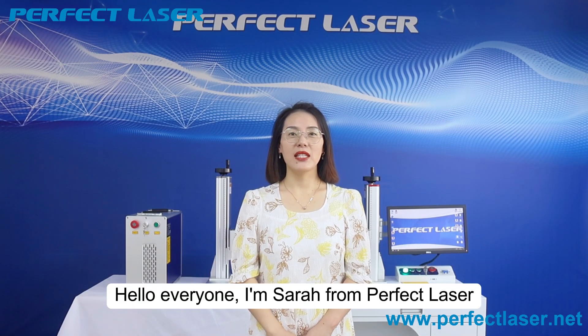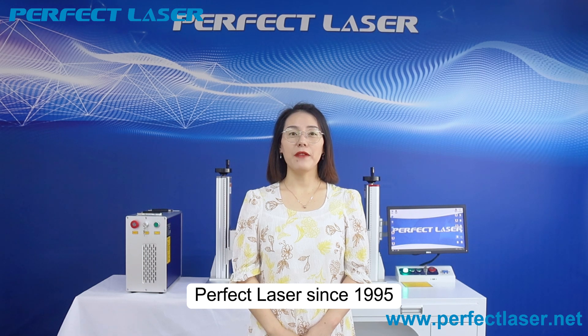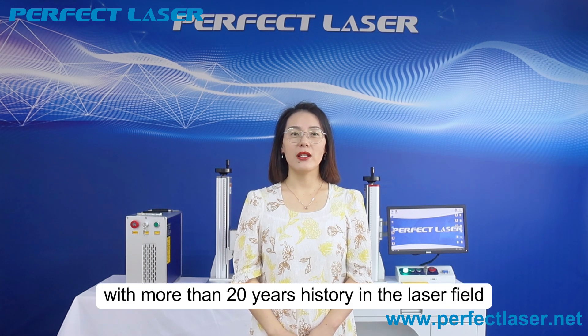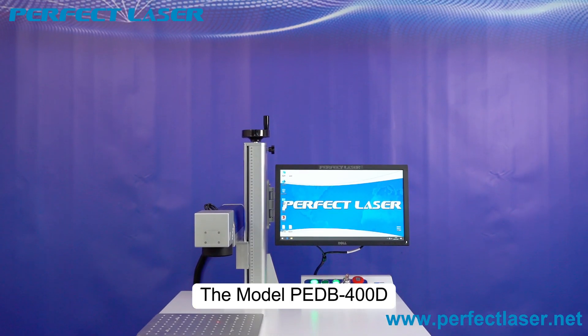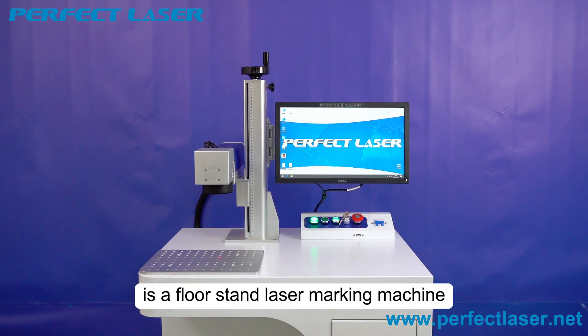Hello everyone, I'm Sarah from PerfectLaser. PerfectLaser was founded in 1995 with more than 20 years of history in the laser field. The model PEDB400D is a fiber laser marking machine.